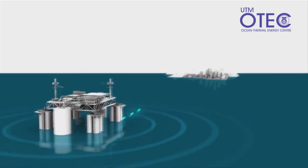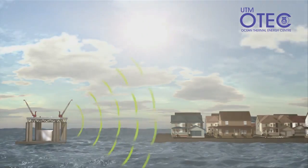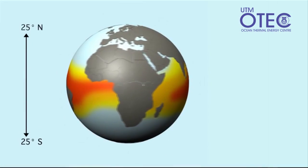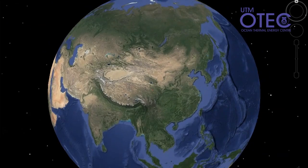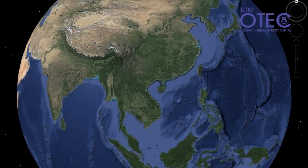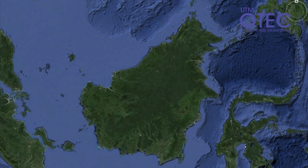The advantage of OTEC is that it provides continuous, consistent base load power. There are many regions of the world that have OTEC resources, including Malaysia. We have discovered that we do have ocean thermal energy resources, especially in the deep waters of Sabah and Sarawak.